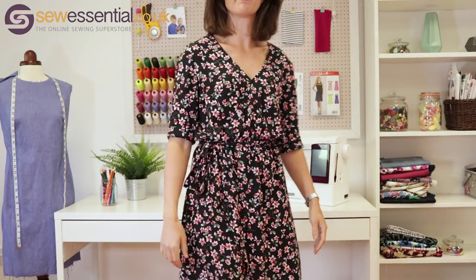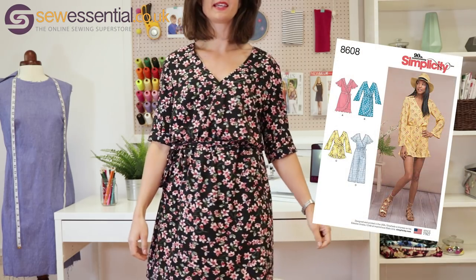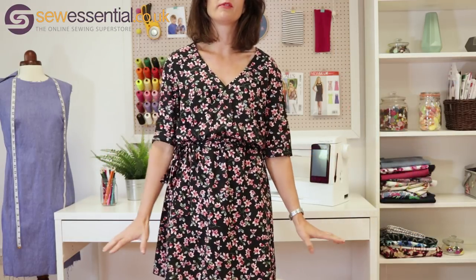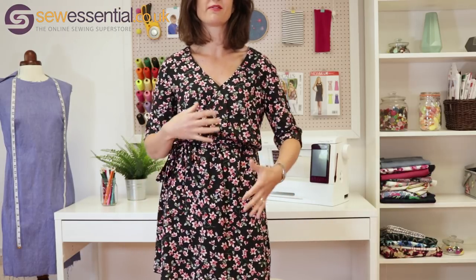The next item is my latest make — this gorgeous Simplicity wrap dress, Simplicity 8608, one of their new designs for this summer. I absolutely love this; I'm so comfortable wearing it, I feel really confident and feminine but not too dressed up. That's something I really struggle with generally — I find it quite hard to wear dresses everyday and feel comfortable in them, partly because I've got children and I'm running around after them. I find trousers easier to wear but I get really bored of wearing the same old thing, so I'm really pleased with this dress because I feel totally comfortable and confident in it.